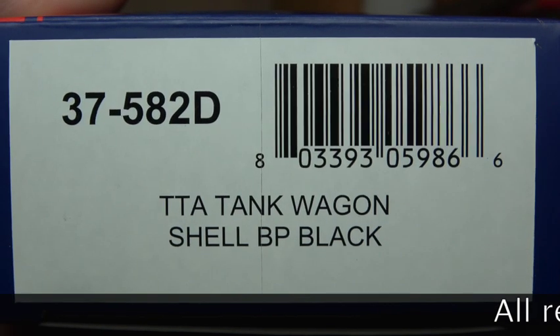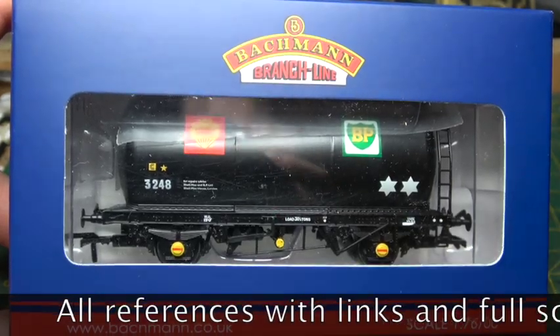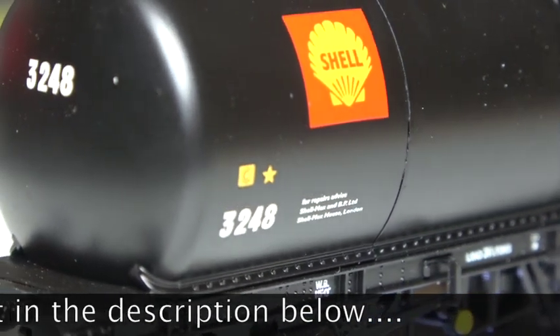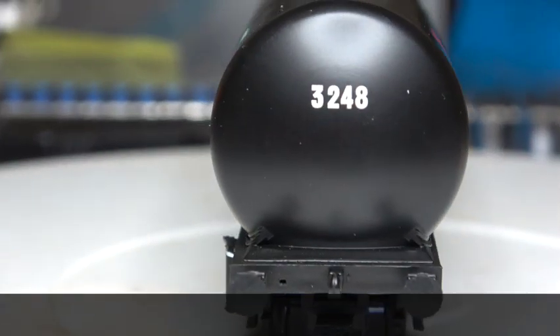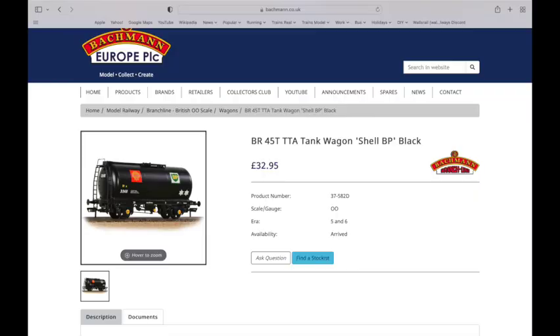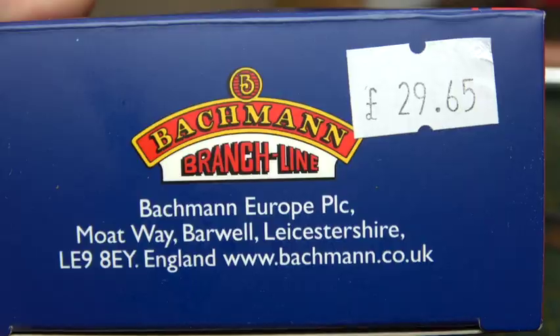The new, old Backman TTA tank wagon 37582D. A standard box conceals a model that was first produced over 15 years ago, following on from the traits of yesteryear Hornby and Lima by building a fairly generic wagon, then applying multiple liveries to it every year or two, some of which can be seen here. RRP is a whopping £32.95, but with available discounts I got this one for £29.65.